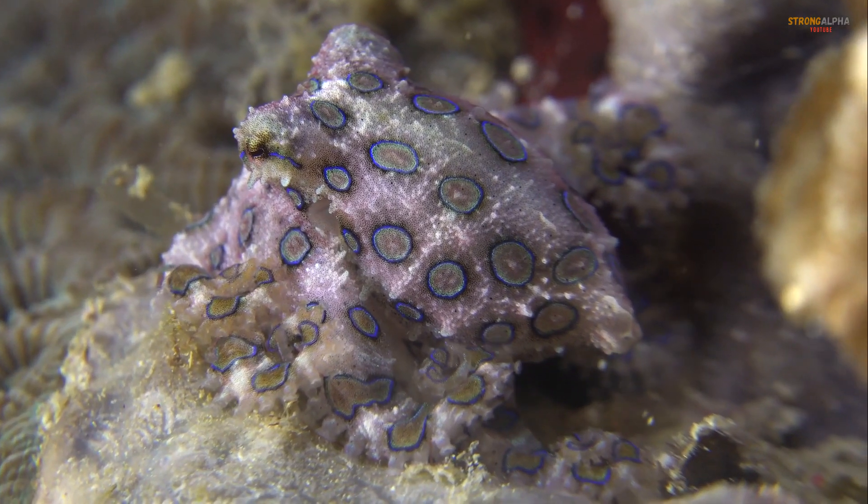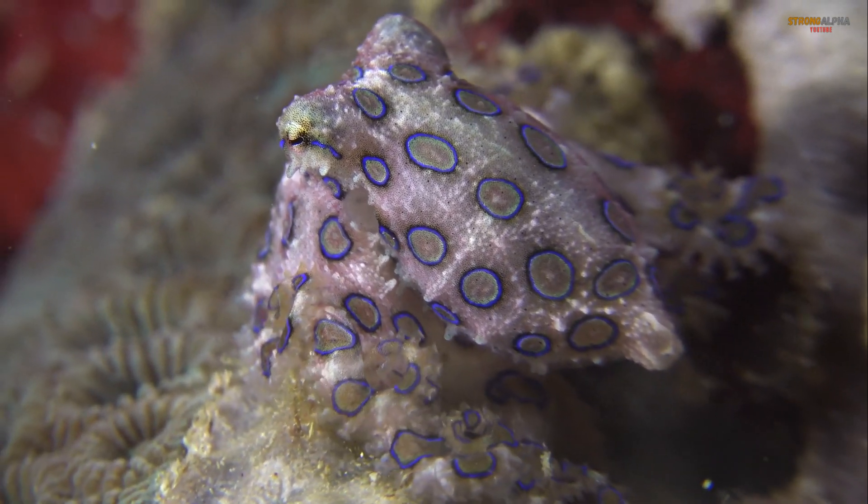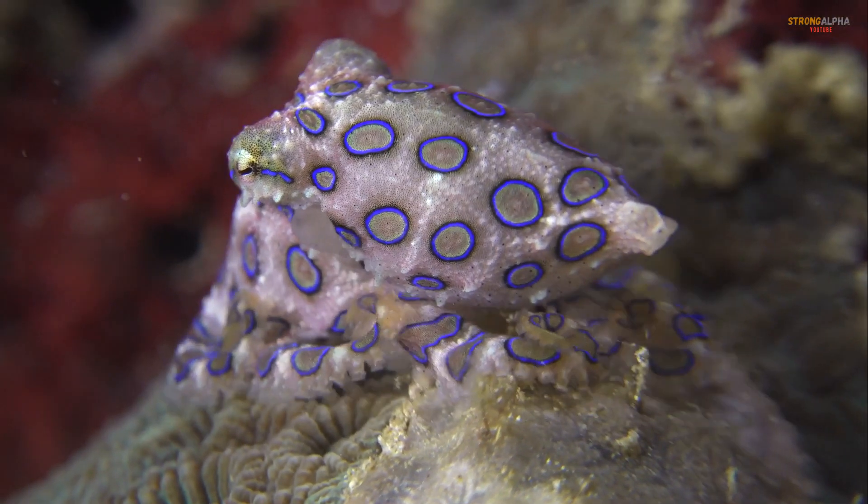The octopus is not aggressive, using camouflage for protection and venom to hunt prey. As an apex predator, it helps maintain marine ecosystem balance.